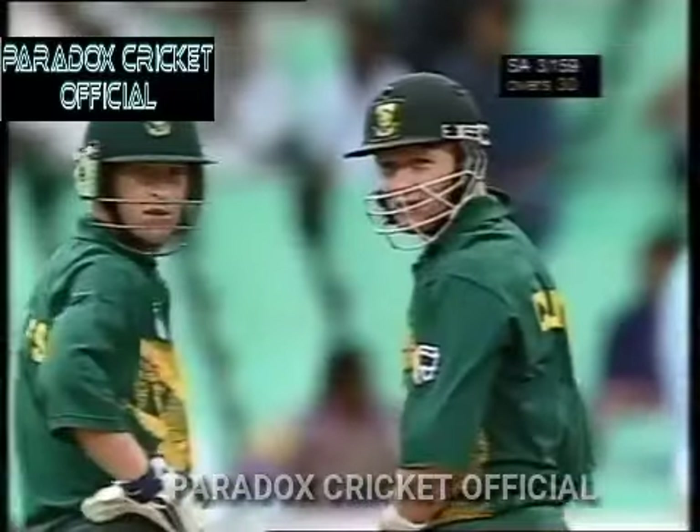There's four more. Ten runs off two deliveries. Thirty overs gone. South Africa 159 for three.